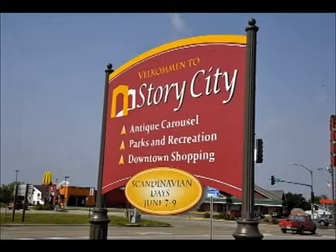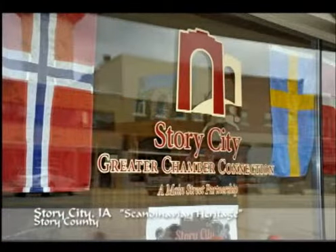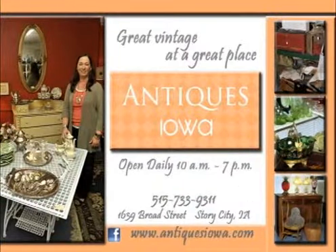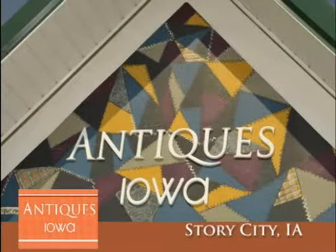Located in Story City, Iowa in Story County, you will find Antiques Iowa. Antiques Iowa is so blessed to be located in the middle of Iowa, in the middle of the USA. Easy to find north of Des Moines on Interstate 35 at exit 124. Antiques Iowa is open 10 a.m. to 7 p.m., 362 days a year.